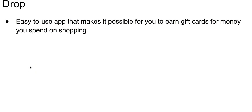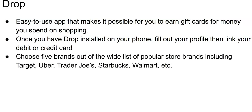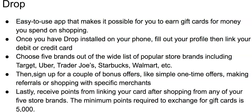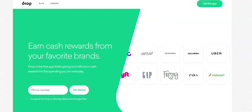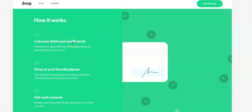Number six is Drop. Drop is an easy-to-use app that makes it possible for you to earn gift cards for money you spend on shopping. Once you have Drop installed, fill out your profile and link your debit or credit card. Choose five brands out of a huge list of popular store brands like Target, Uber, and Trader Joe's. Sign up for bonus offers like simple one-time offers, making referrals, or shopping with specific merchants. Then receive points after shopping from any of your five store brands. The minimum points required to exchange for gift cards is 5,000.